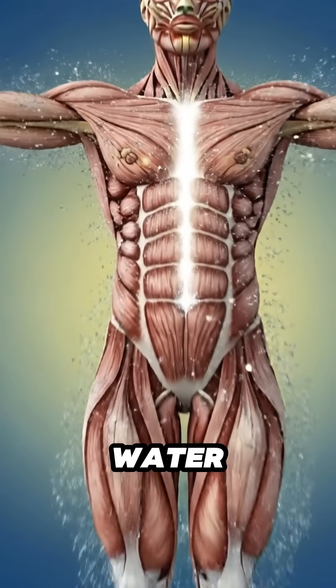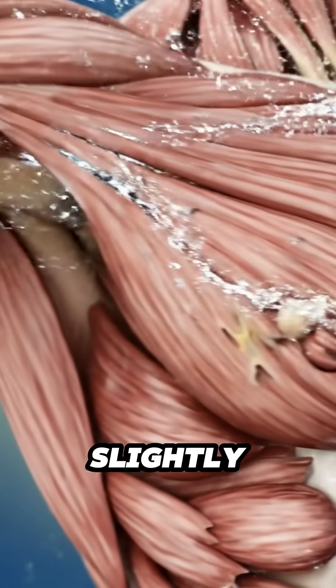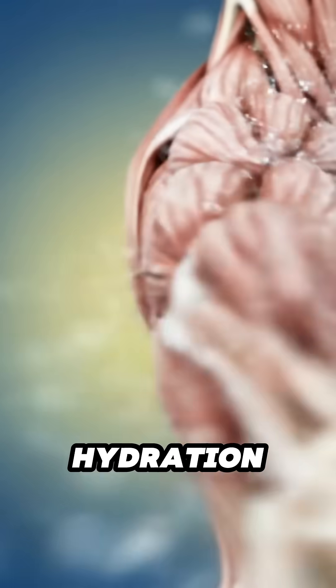Muscles take in the water and minerals carried through the blood. Fibers warm gently. Circulation rises slightly as the body absorbs the new hydration.